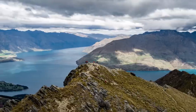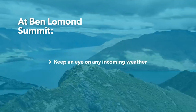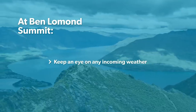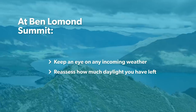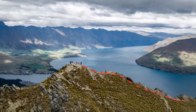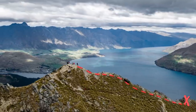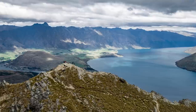Once you reach the top you can bask in those beautiful panoramic views. Reassess the weather to keep an eye on any incoming fronts. If the weather is good, use this time to take some photos. Have a rest but make sure to keep an eye on the time and allow yourself plenty of daylight hours to make it back down. Although it looks like you may be able to head down the western ridge, this is only a track created by people who have gone the wrong way — it will only lead you to steep bluffs, and multiple search and rescues have occurred here because of this.